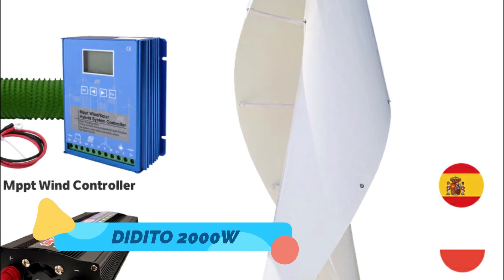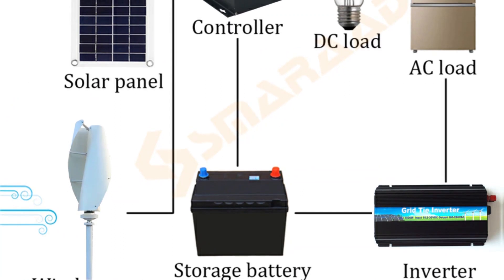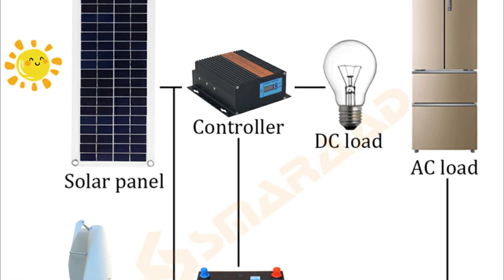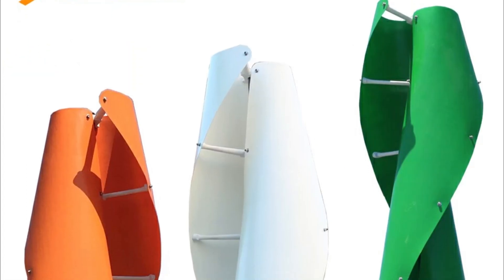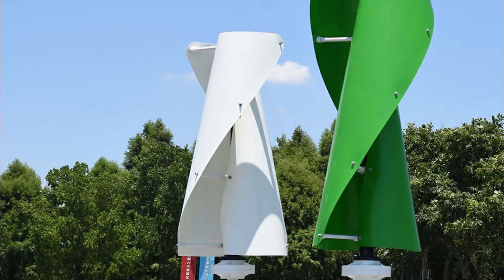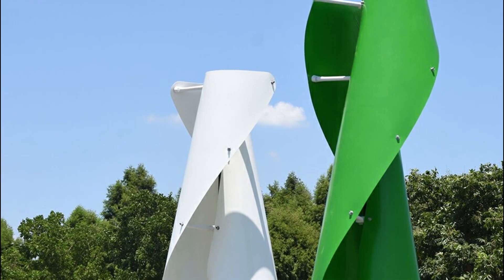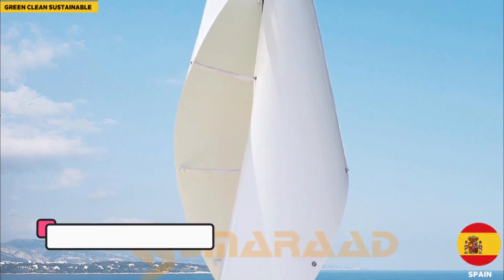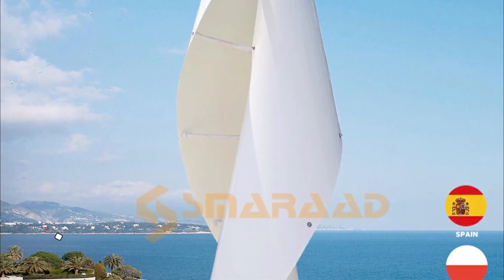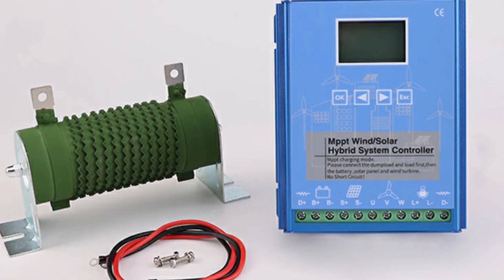3. Didito 2000W. This is about the Didito 2000W Vertical Low Speed New Energy Small Windmill Vertical Wind Turbine Generator, Maglev, for home use, farm, or boat. This device is an efficient and cost-effective way to power your home, farm, or boat. It has several advantages over traditional wind turbines, such as its low speed, making it quieter and less disruptive to the surrounding environment. Additionally, it has a long lifetime, making it a great investment for those looking to save money over time.